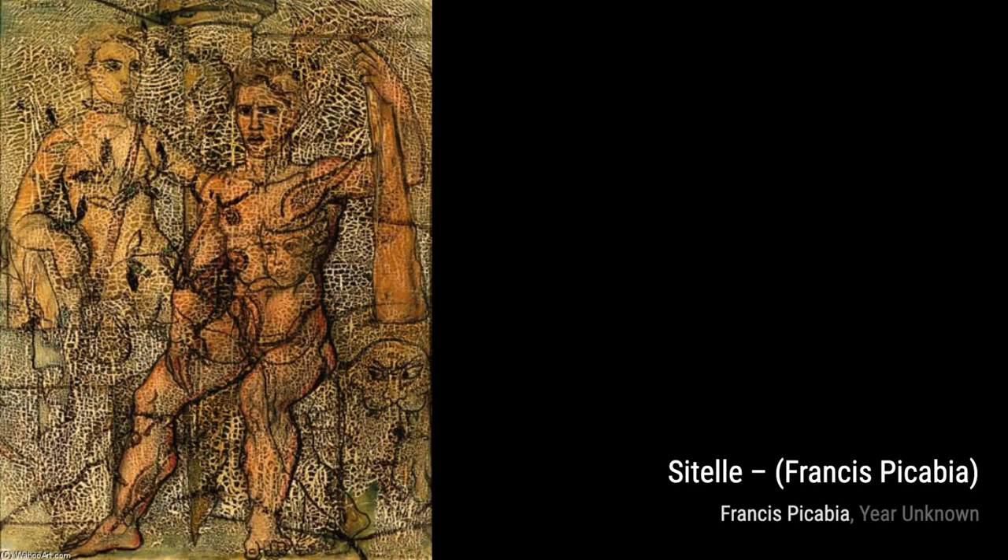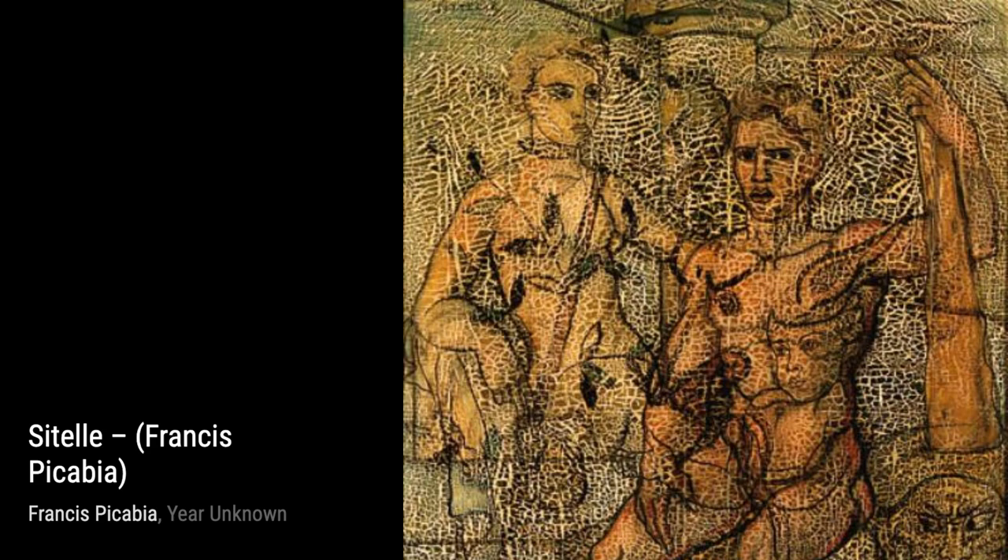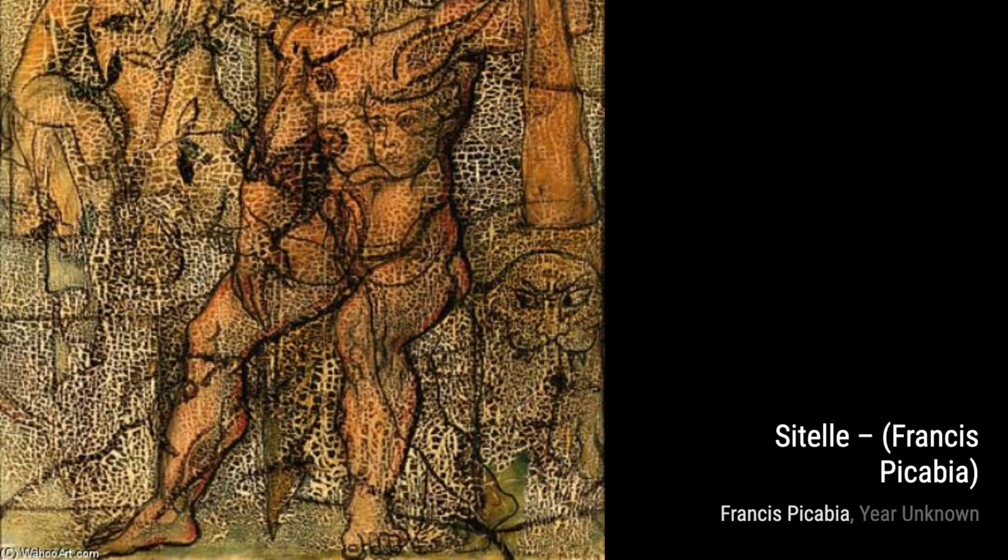Hey there, art lovers! Welcome back to VisArt, the channel where we dive into the world of amazing artists and their incredible artworks. Today, we're going to explore the works of the talented Francis Picabia.